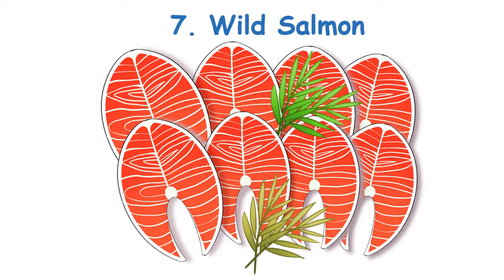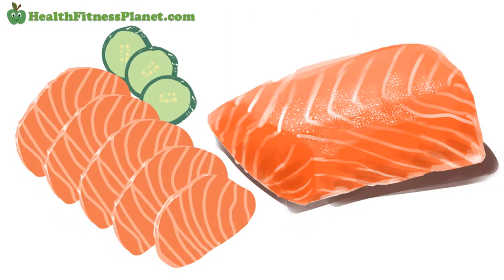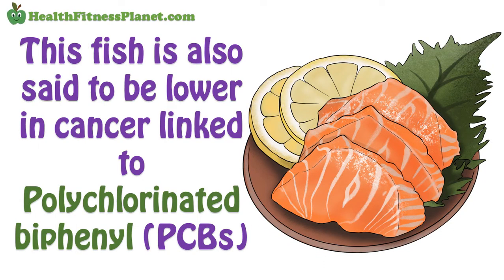7. Wild Salmon. Wild salmon is a protein fish that you shouldn't miss. Many studies suggest that it's the best oily fish to eat for weight loss. This fish is also said to be lower in cancer-linked polychlorinated biphenyl, or PCBs.